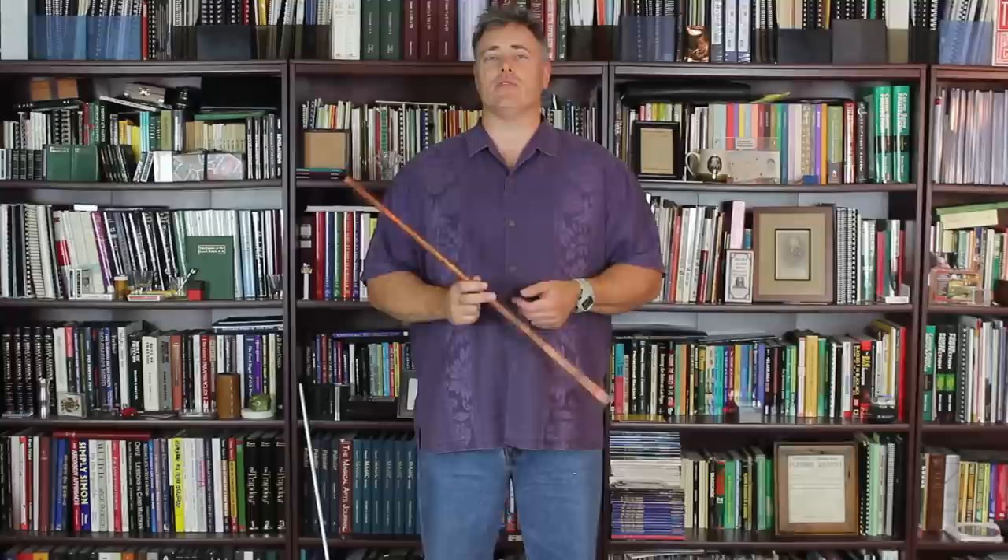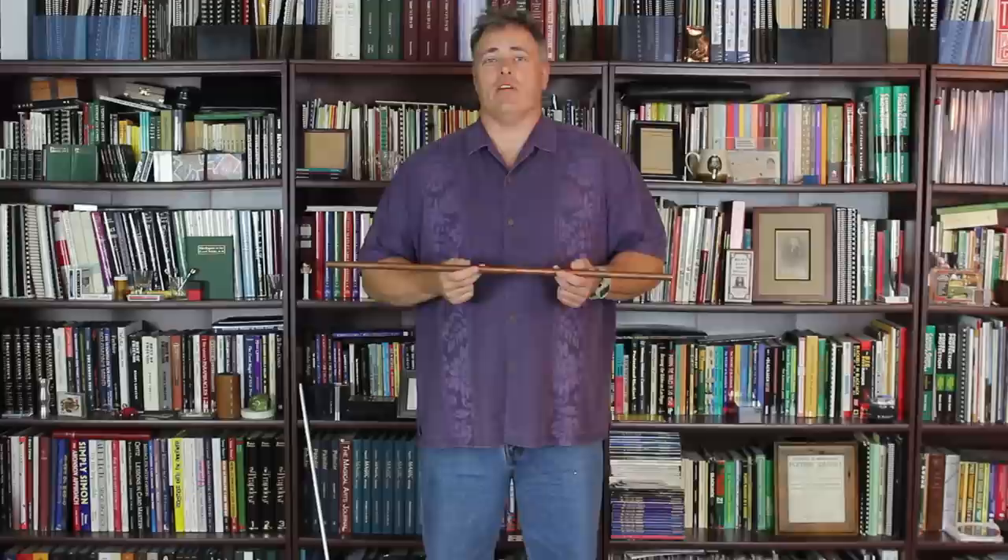Hi, I'm Jason England for Cosmos magazine. Magicians have been using scientific principles to fool their audiences for centuries. Jean-Eugène Robert-Houdin, the father of modern magic, once even used the emerging technology of electromagnetism to stop a war in Algeria.